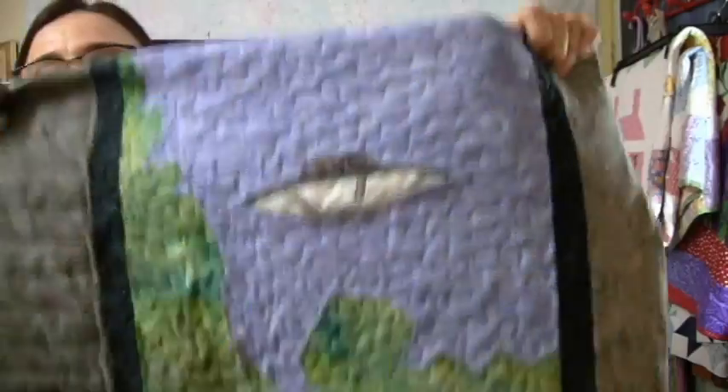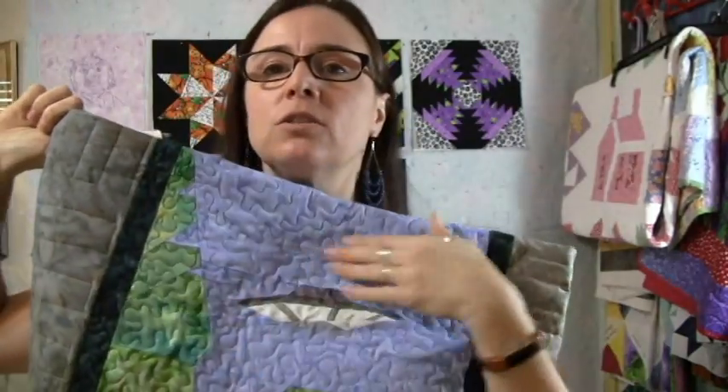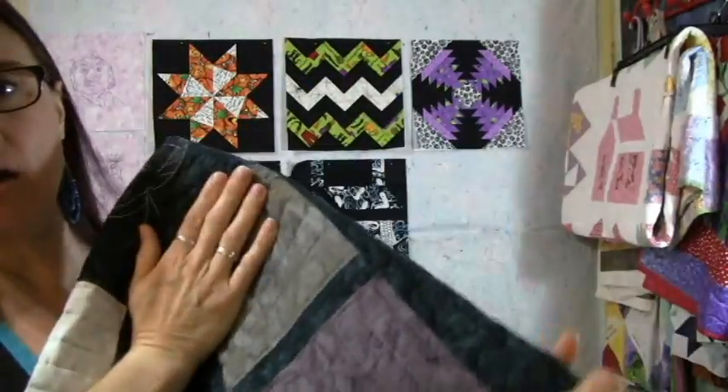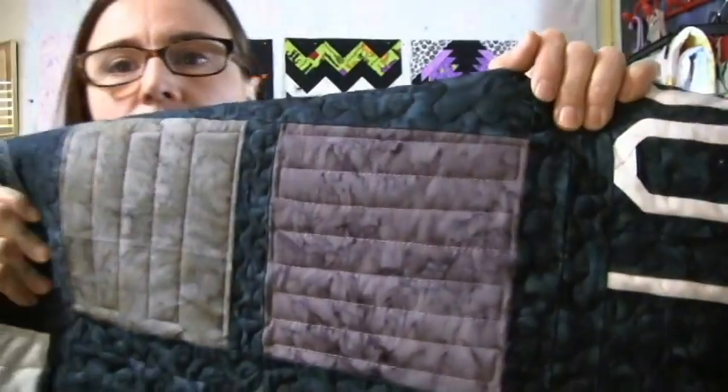I quilted three entire quilts, got two of them bound, labeled, and put in the mail, and this one is mine. This is the back of my X-Files quilt. I was hoping to have this bound and ready to show you today, but I was just out of mojo. This is my 'I Want to Believe' poster. I did a small meander all over and just changed the thread color where appropriate. I did not quilt over the hand embroidery. Everywhere I had blocks of solid fabric, I did bars going in opposite directions, so the entire quilt is quilted like that. Hopefully next week I'll be standing in the sunshine with this hanging on the fence, bound and labeled, to show you the whole thing.